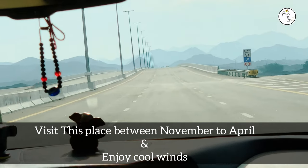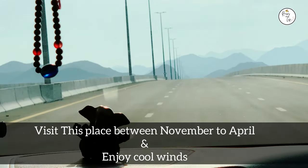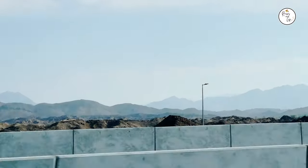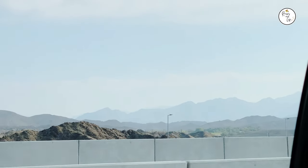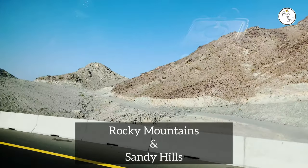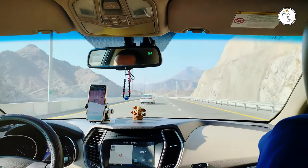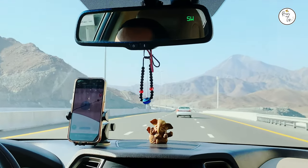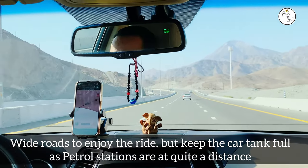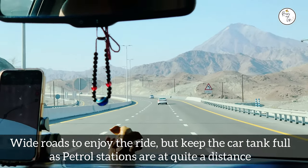Do visit Oman between November to April when you can enjoy the cool winds over here. The place itself is surrounded by Hajar mountains around you. These are rocky mountains and you will also find sandy hills. The drive is quite pleasant because of the wide roads.